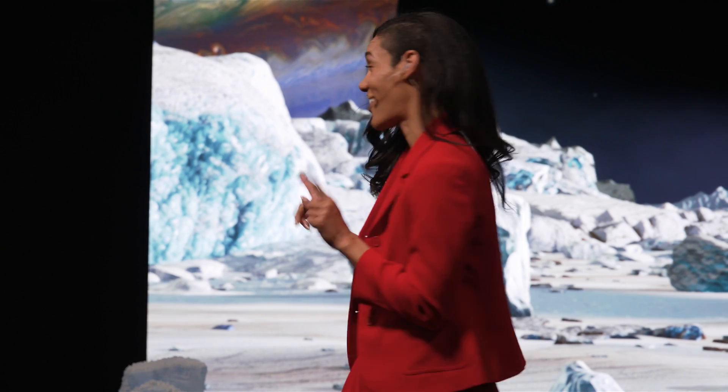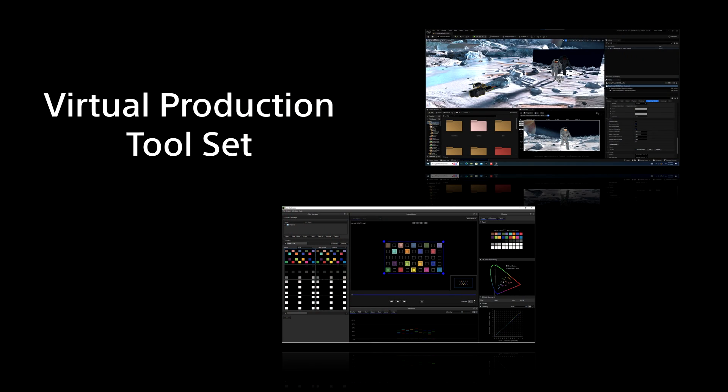In the world of filmmaking, the magic doesn't begin here on the set — it unfolds in the realm of planning, a space where imagination meets preparation. Before the cameras roll and the lights are on, the essence of a film is born through creative minds working in harmony. Bringing these visions to life, particularly with cutting-edge virtual production, presents its own set of challenges. Sony has revolutionized this process with a virtual production tool set.